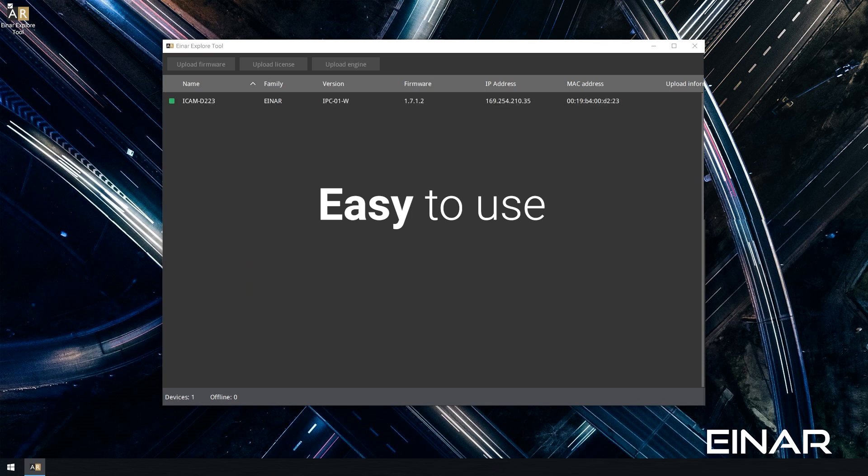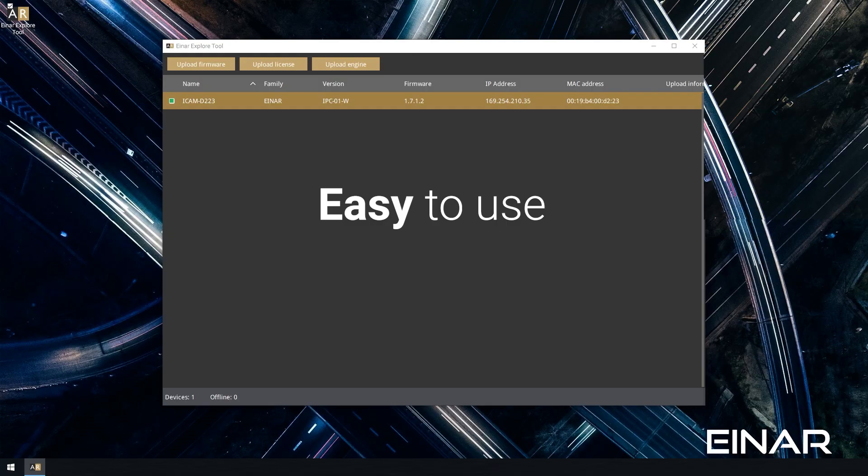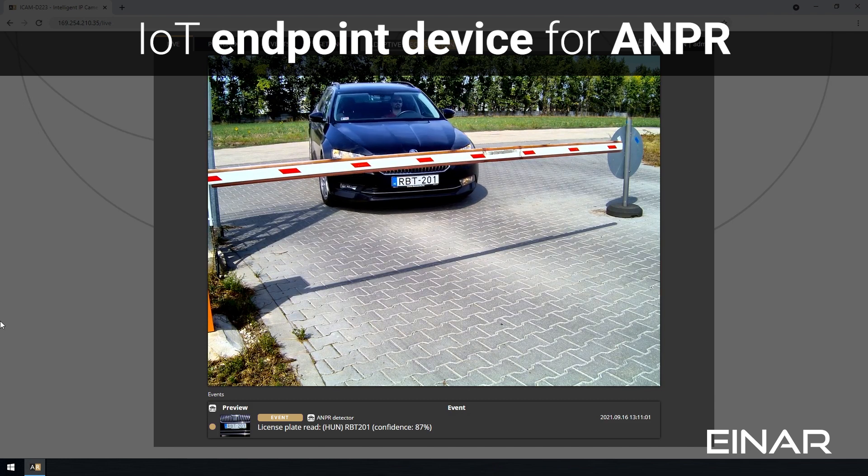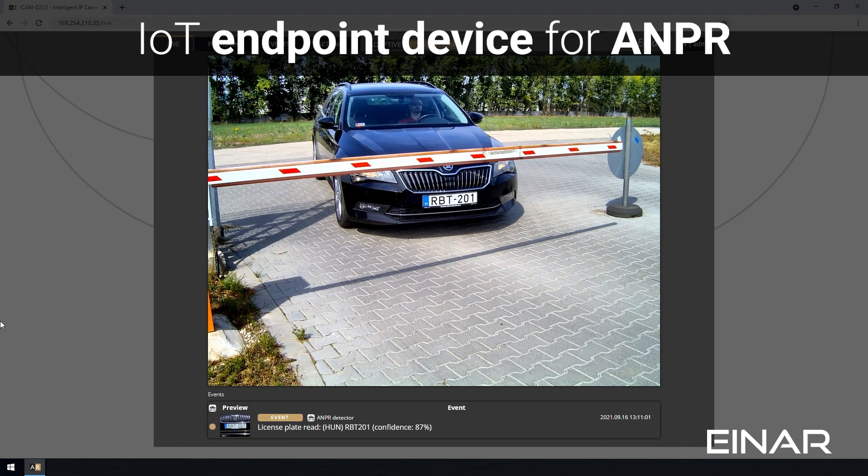Launch the INR Explore tool to locate your camera on the network and INR is ready for action. With its straightforward interface, INR could not be easier to set up and use. It's really an ANPR camera for everyone.